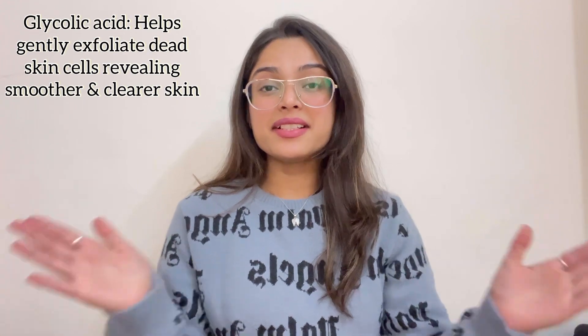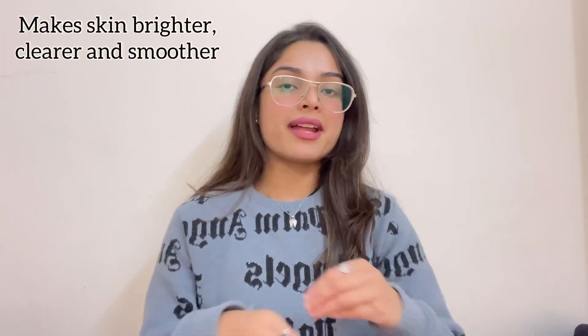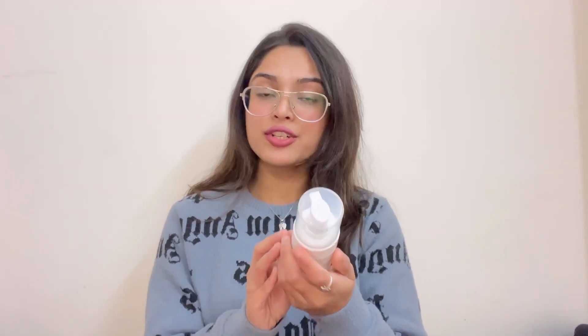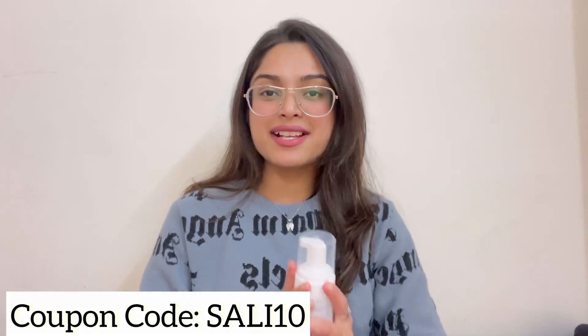Glycolic acid and salicylic acid work together to control sebum production — trust me, you will see a difference in your skin. This face wash also contains 5 fruit AHAs — alpha hydroxy acids — which work on our skin and face. I will mention all the properties on the screen. The MRP is 325 rupees, but you can use the coupon code shown on screen for an extra discount.